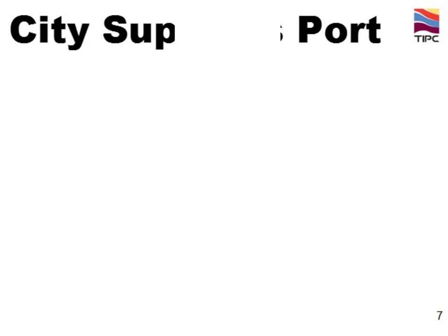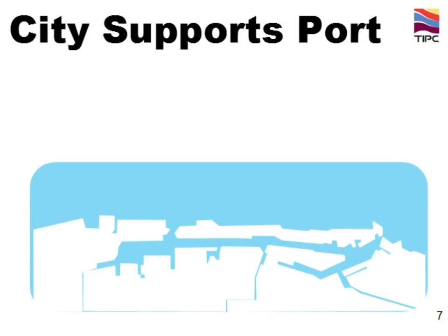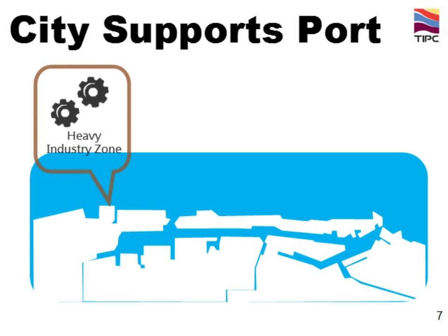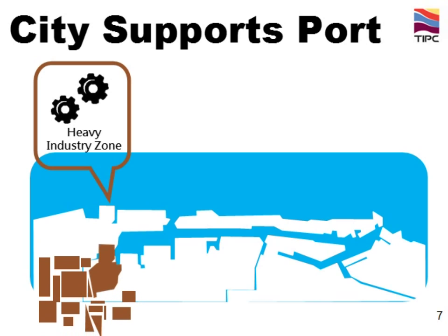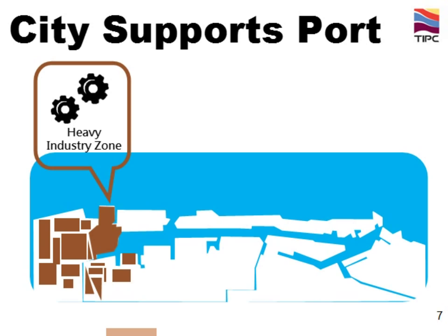As a counterpart, how does the city support a port? This is the layout of Kaohsiung port. We have a heavy industrial zone — China Steel, China Shipbuilding, and Chinese Petroleum Corporation — set up their bases here as Kaohsiung port is just nearby and the location is convenient for shipping. This area plays an important role in boosting economic growth in Kaohsiung.